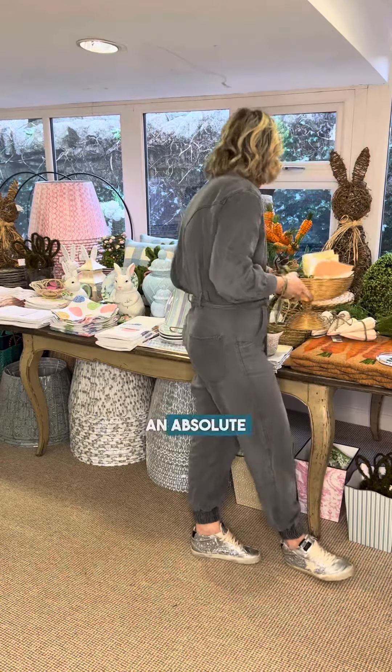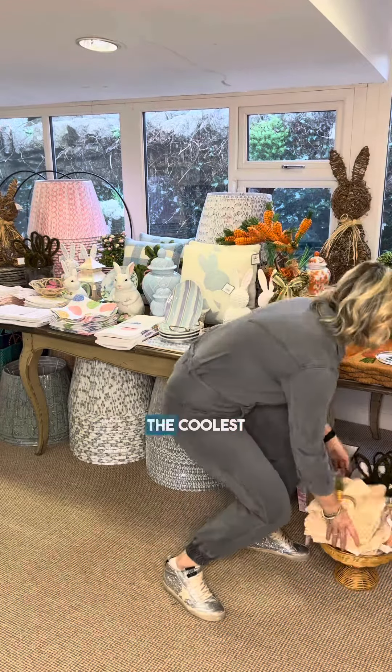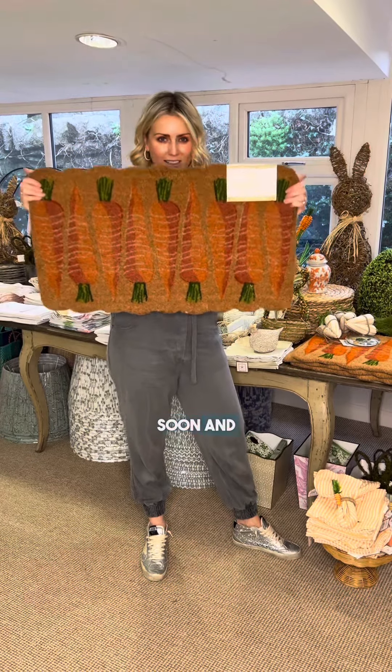I'm going to make an absolute mess here, but I have to show you this because it is just the coolest doormat ever. Front door vibes — I'm going to go all out on my front door soon, and hoping there'll still be one of these left.